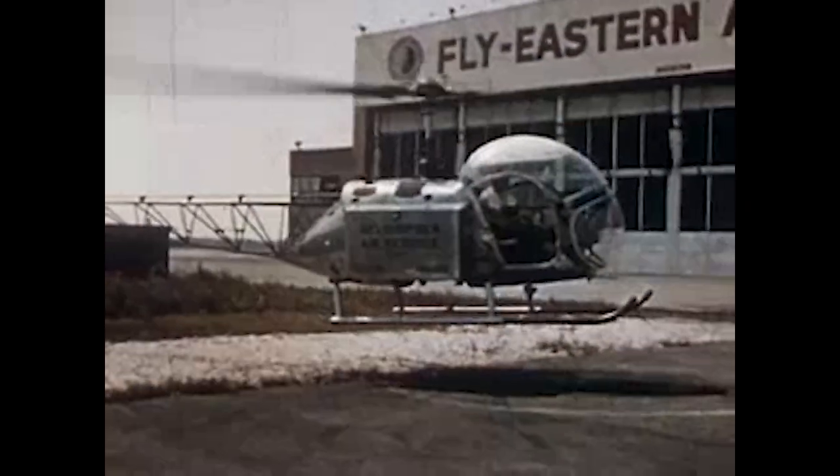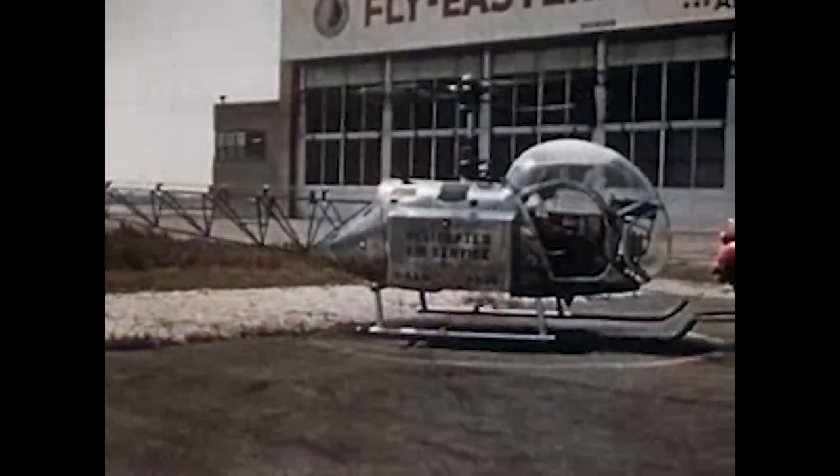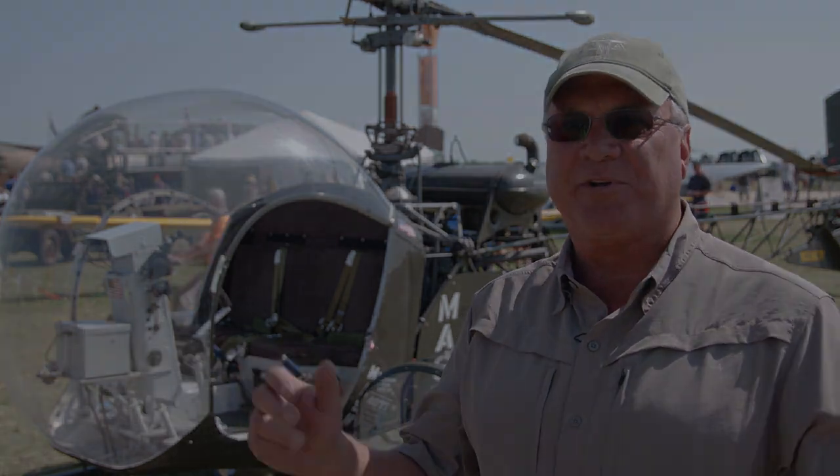She's just a love to fly. Beautiful, beautiful helicopter. Very easy to fly. Very forgiving machine. This is really the primary training helicopter of all helicopters, the Bell 47.